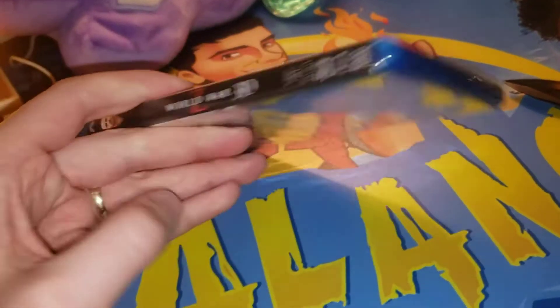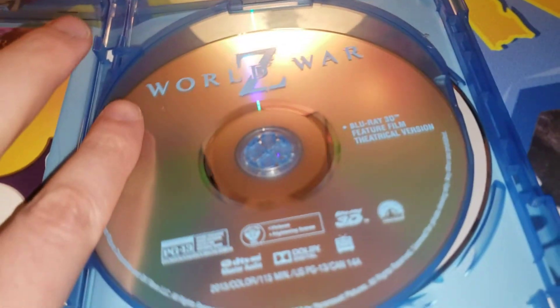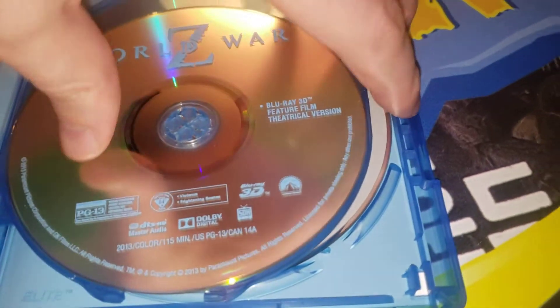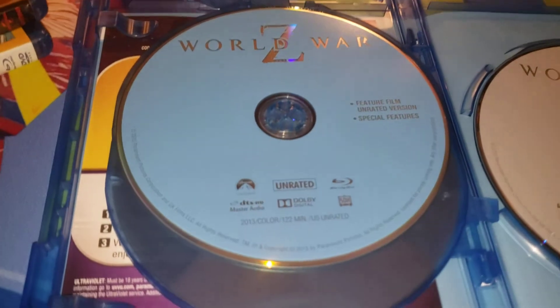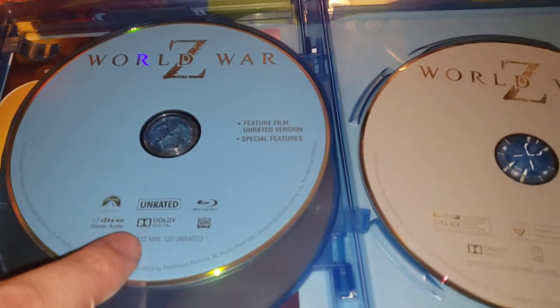World War Z. Looks pretty cool. Super heavy. It must have the three discs in there again. Got the World War Z 3D Blu-ray. Wifey's coming down already. I'm just doing the giveaways of the digital codes quick. We got the normal Blu-ray, which we'll use to watch it here. Unrated. So them zombies are really going to be wild.